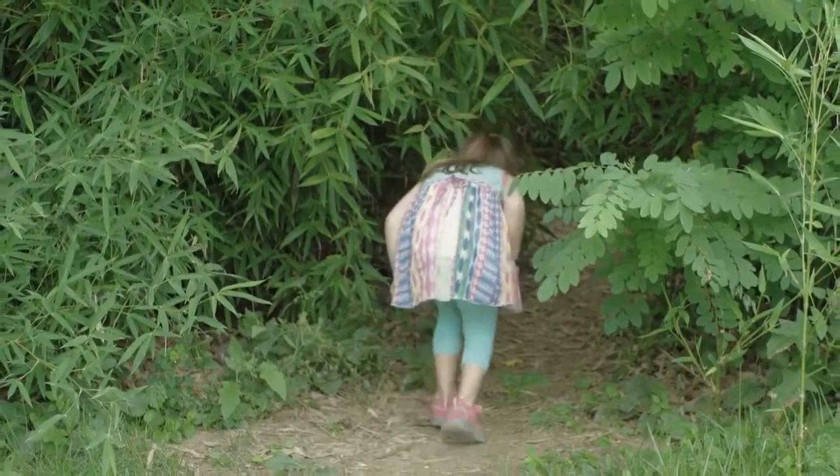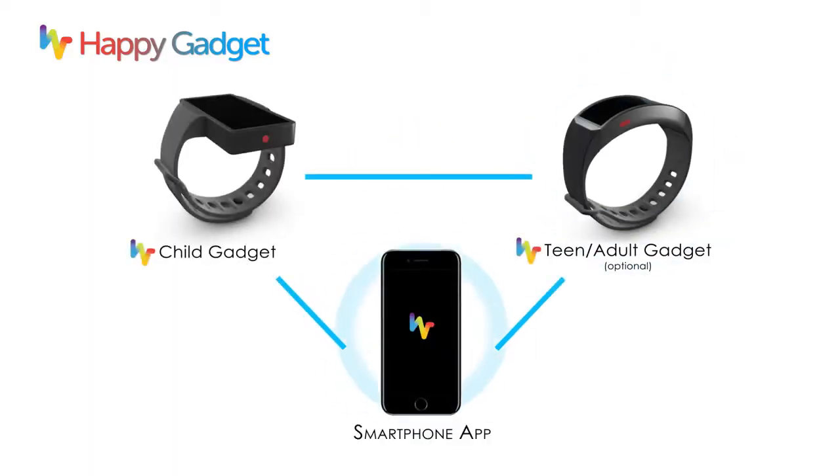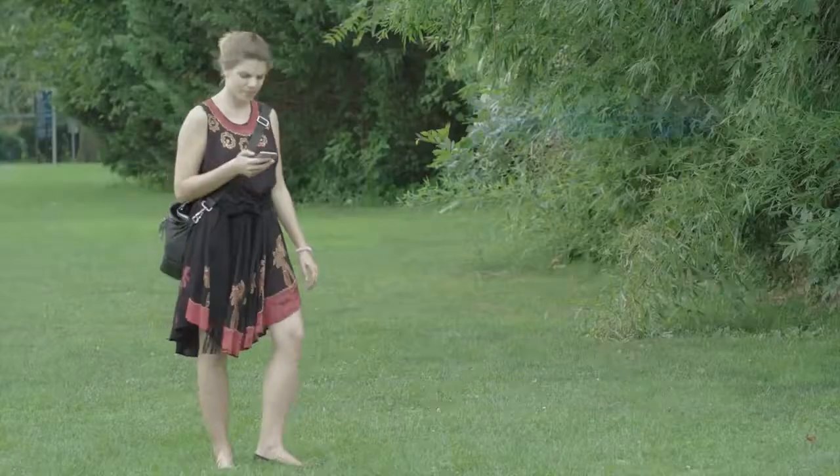Children can also wander out of sight. Happy Gadget sends an alert when your child leaves your vicinity, and its built-in GPS can help you locate your child nearby.